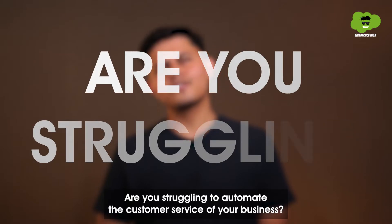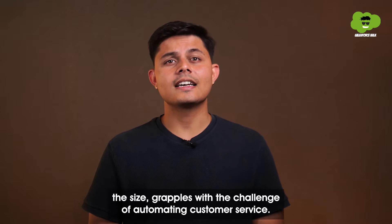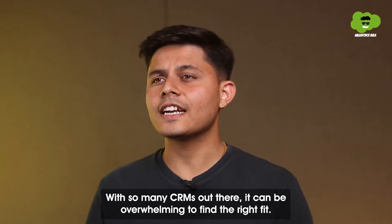Are you struggling to automate the customer service of your business? Well, you're not alone. Every business, no matter the size, grapples with the challenge of automating customer service. With so many CRMs out there, it can be overwhelming to find the right fit.